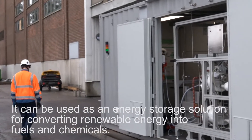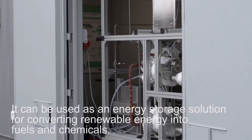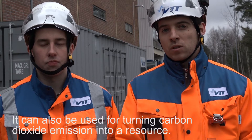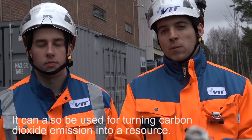The mobile synthesis unit can be used as an energy storage solution for converting renewable energy into fuels and chemicals. It can also be used for turning carbon dioxide emissions into a resource.